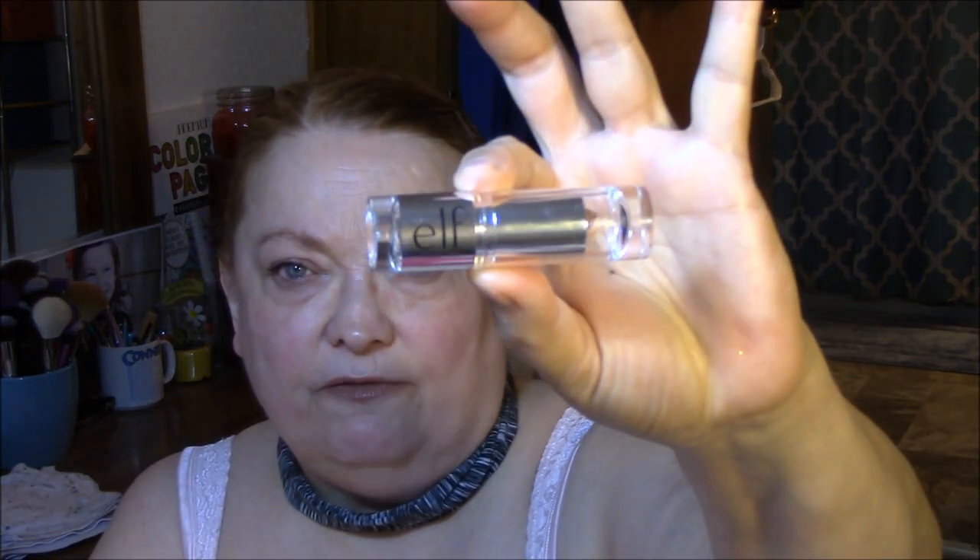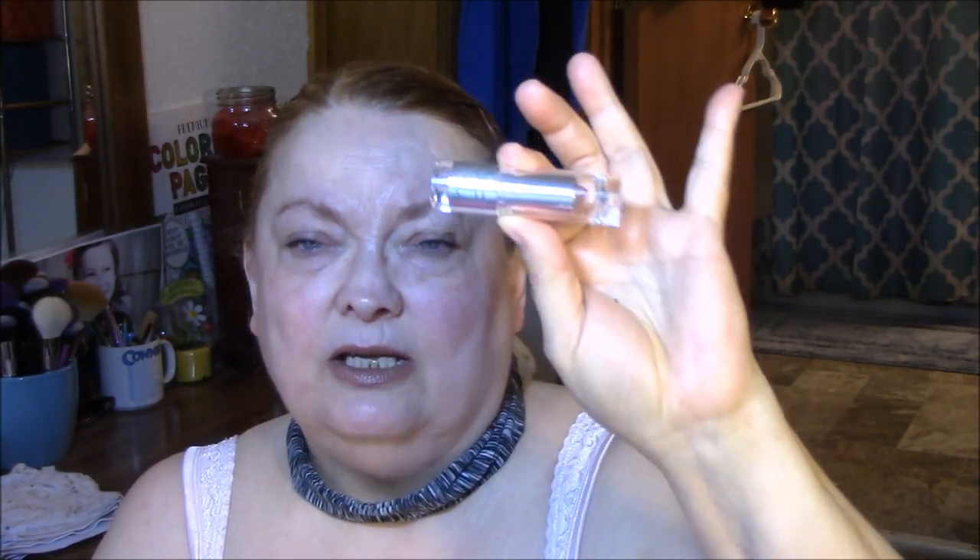I wore my Nude Lip Liner and my Elf Touch of Nude. I'm not totally thrilled with a lot of Elf's lipsticks, I must admit, but I do really like these Touch of ones and I'd like to see what else they have. I've got the Touch of Blush and the Touch of Nude and I really like them a lot. That's my makeup for the day — I will see you guys tomorrow.